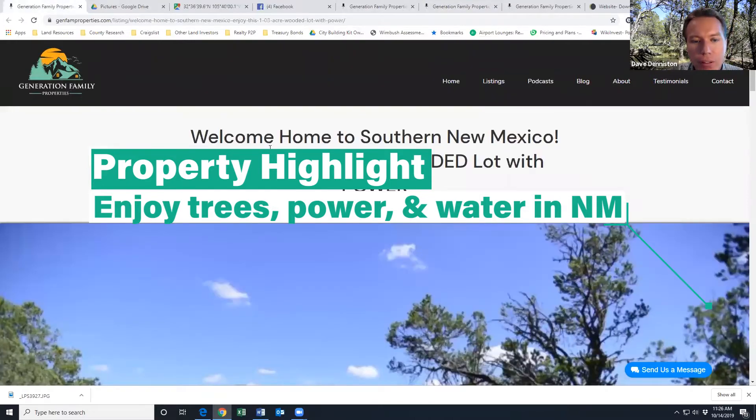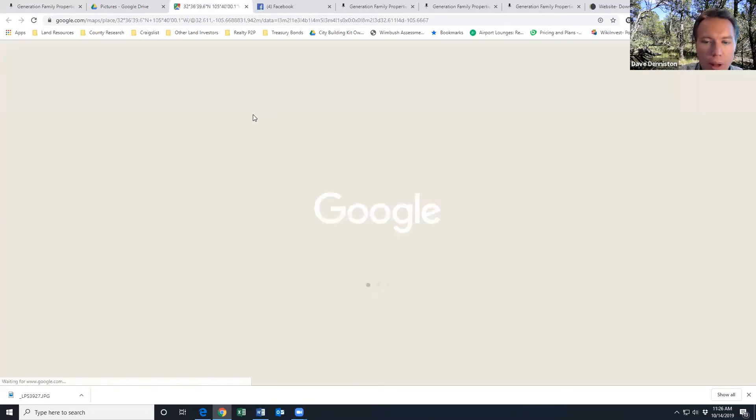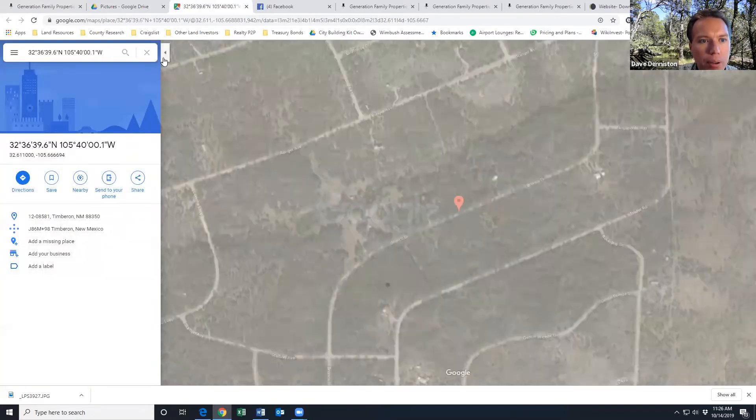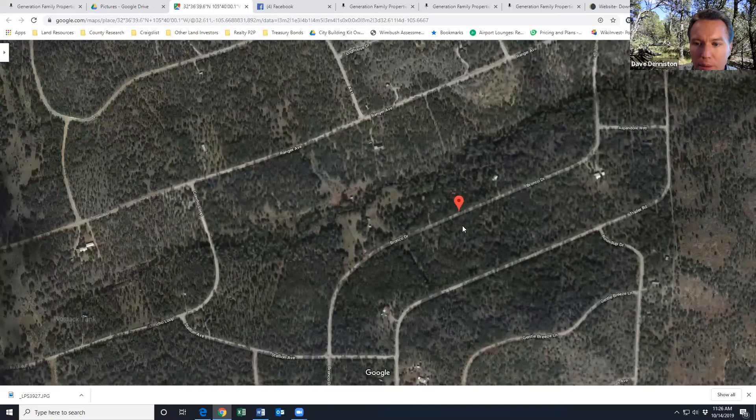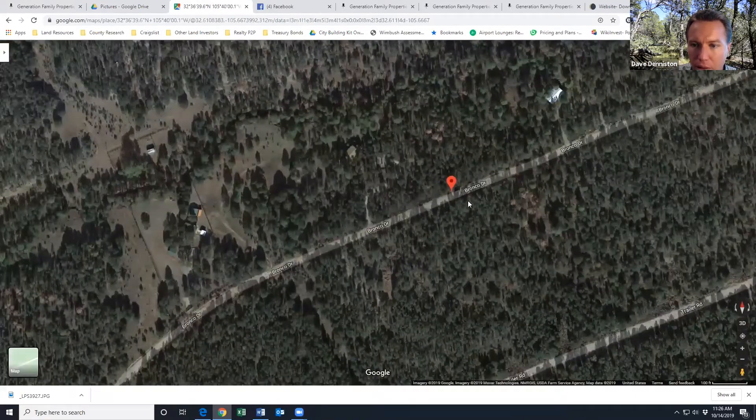Let's talk about our featured property today. It comes to us in New Mexico, in Otero County, in the town — nearest town — of Timberon. I'm putting up a Google Map here. Here's where the property is on the north side. You can see there's lots of trees, some neighbors to the west, and a few lots to the east.